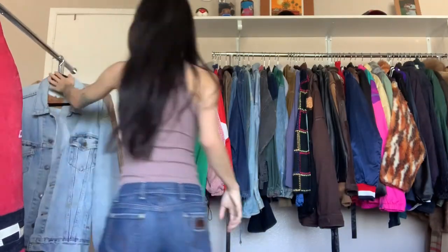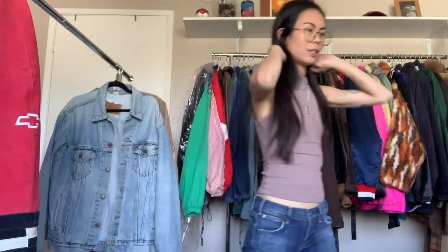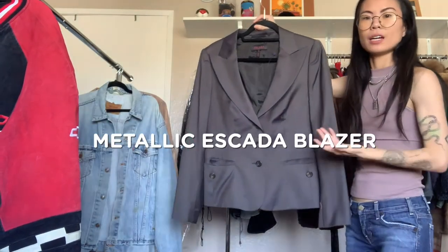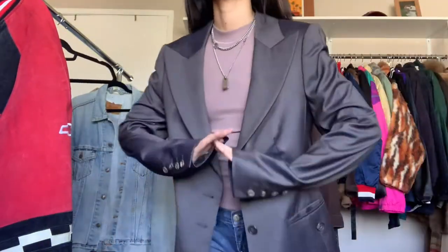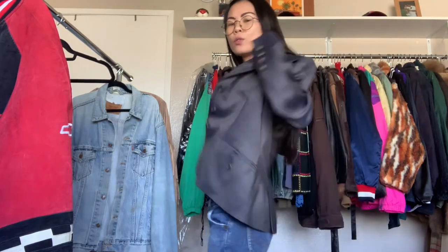I'm putting all the things I'm keeping on this end of the rack, and the ones I'm going to sell I'm keeping to the front. Here's an Escada blazer. I really liked it because of the metallic look to it. I'm a little bit too small — I'm like an extra small — so somebody who is a true small, this would probably fit really well. I just love how it shines, so she is going to go to Silver Lake.